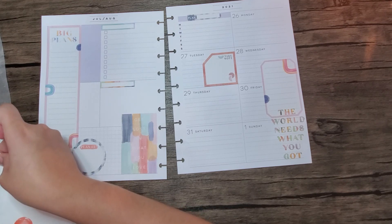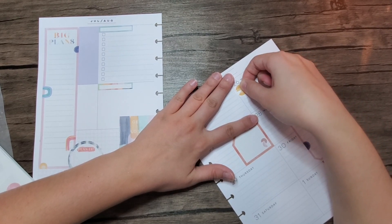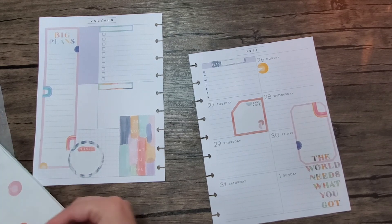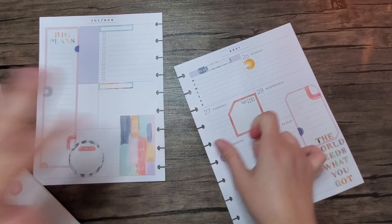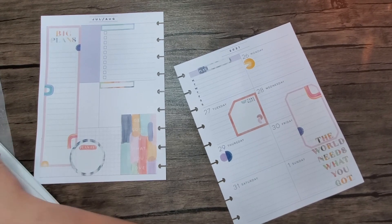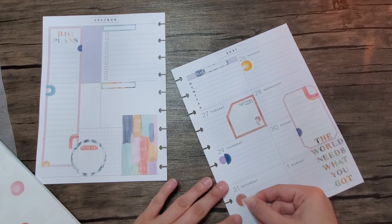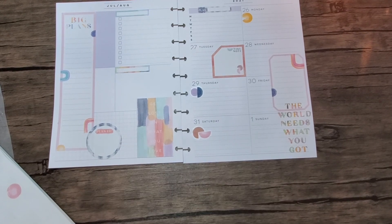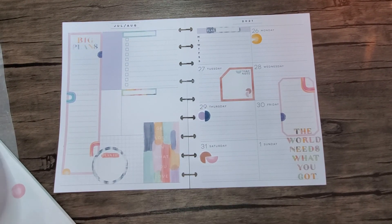Let's see. I mean I guess I can use these as bullet points — it's not exactly what I had in mind. Then take one for Saturday. I don't like this. I don't think I like this at all. I was really excited to use this and now I'm just not feeling it. I don't like it.